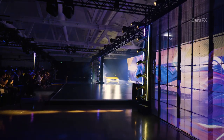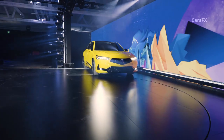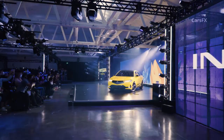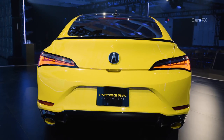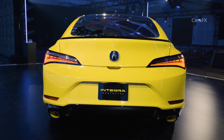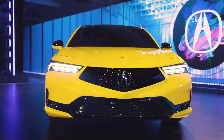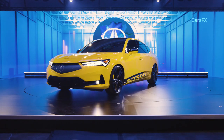When the Acura Integra departed the US market in 2001, it was also the final model in the Acura lineup with a pronounceable name. Twenty years later, the Integra is the first model to bring it back, replacing the ILX and primed to cater to both nostalgia buffs and young enthusiasts alike.